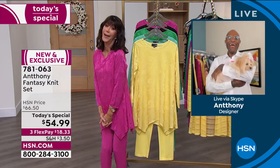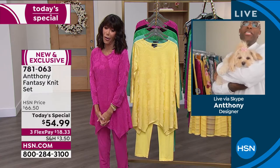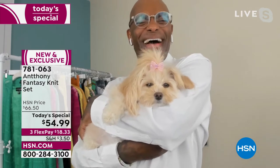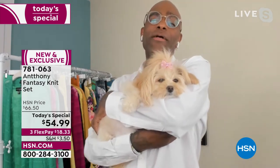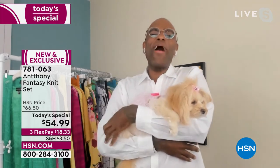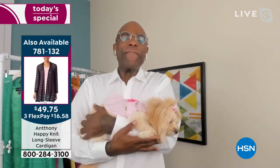And Charlie - how beautiful is she? She's spoiled. She has a bigger wardrobe than I have. She's my go-to guru for colors. If Charlie doesn't like the color, it doesn't make the collection. That's hilarious, Anthony!